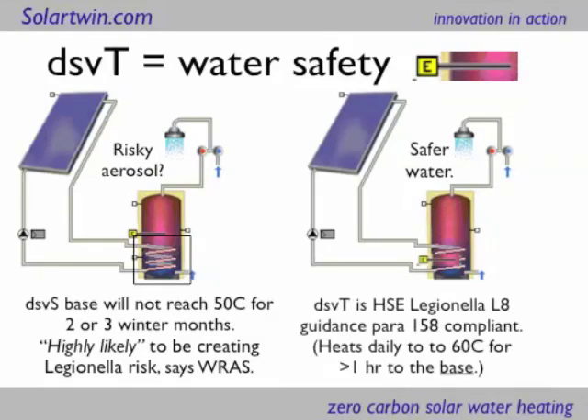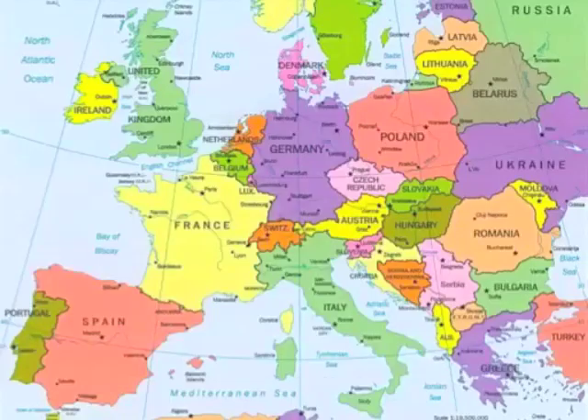So instead of having a system that's highly likely to be creating a Legionella risk, according to the Water Regulations Advisory Service in the UK, you've got a system that complies with the Health and Safety Executive's Legionella guidance — L8 Power 158 — which says: heat to the base daily to 60 degrees. The diagram on the left heats to 60 degrees daily, but not to the base. The one on the right heats to the base as well. If you don't heat to the base, you don't kill the bugs.